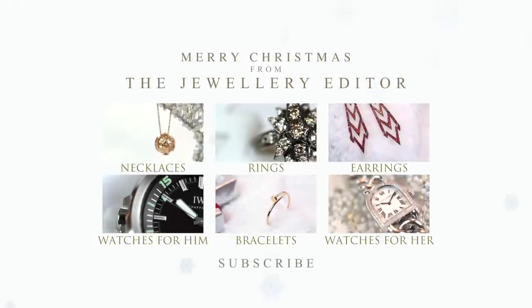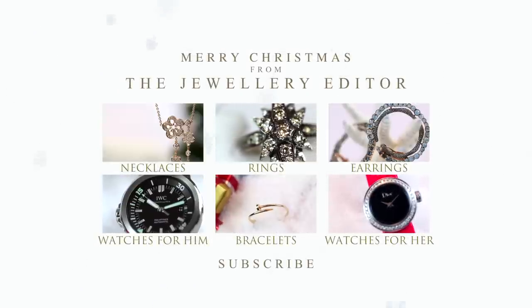To know all that's happening in the world of jewellery and watches, visit my website, thejewelleryeditor.com.